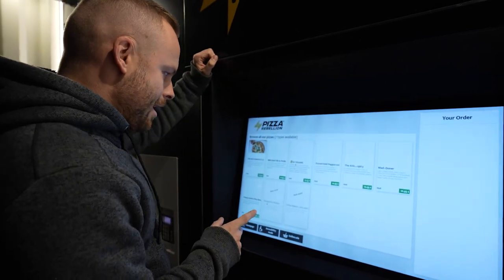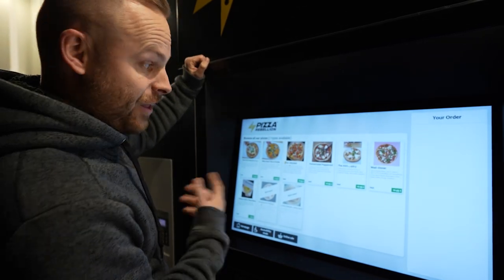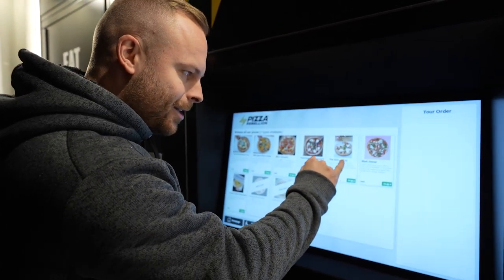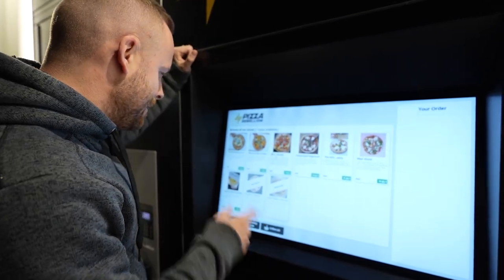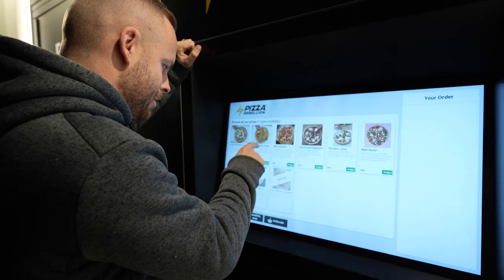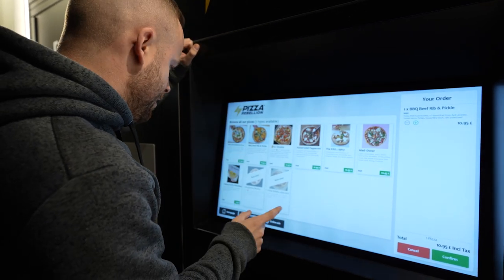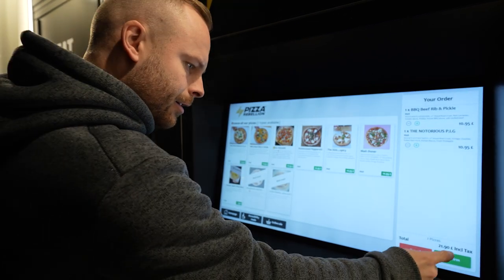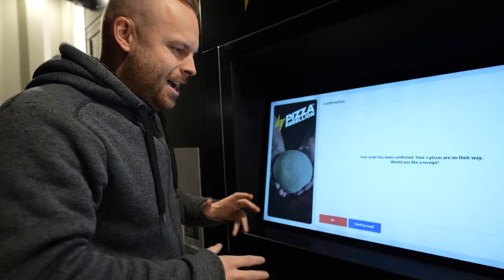We're going to give it a try. There are lots of different options: Notorious Pig, Barbecue Beef Rib and Pickle, for the vegans Pulverized Pepperoni, the XXX Spicy Madonna, and Cheesy Garlic Pizza — and a couple more not shown here. It's a tough one, but I know what I want. I'm going to go for the Notorious Pig. That's £21.90 for the two pizzas.